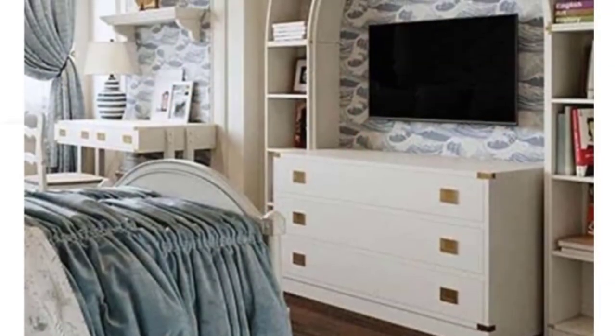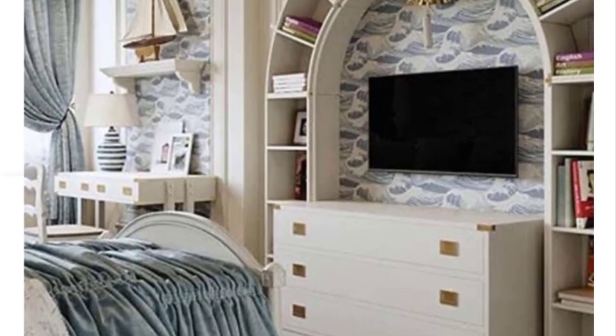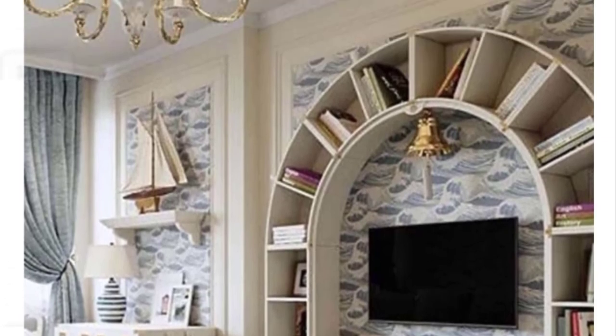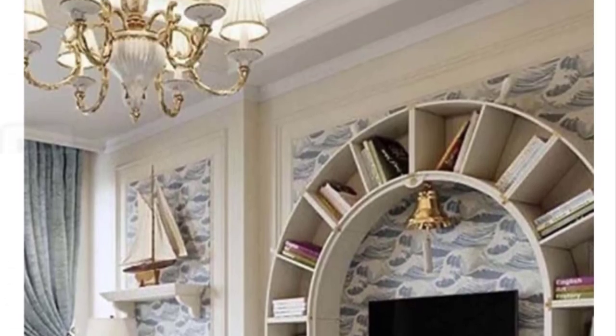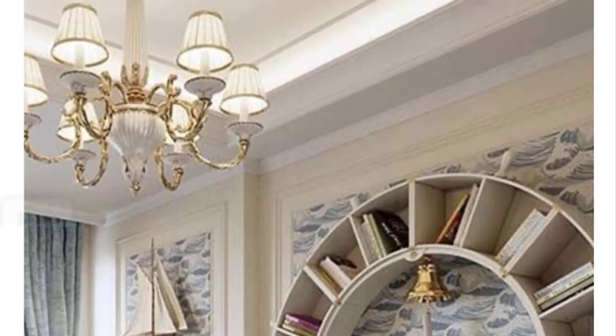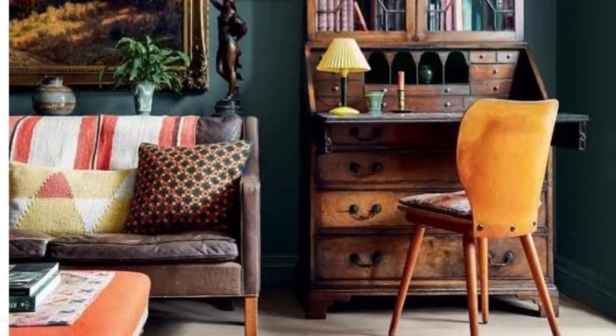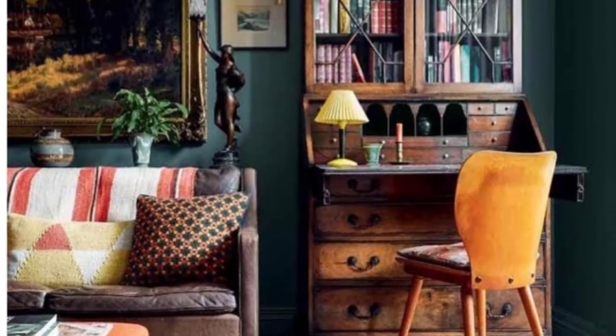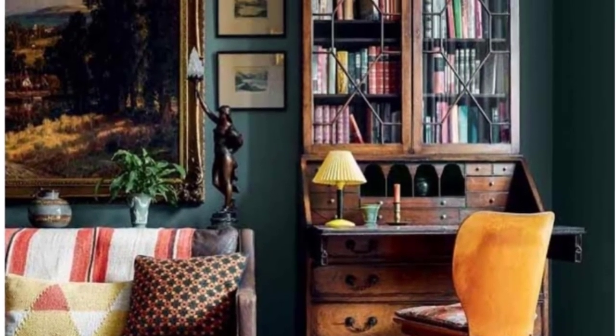Art white bookcase design: The main advantage of an art bookcase is the fact that it doesn't take up additional space — you can easily fit it on any wall. Besides being practical, such a design is also great to look at.